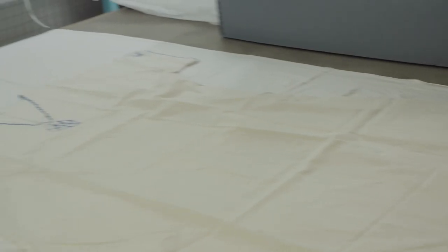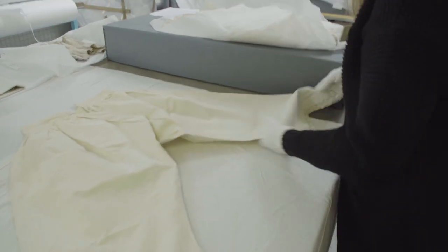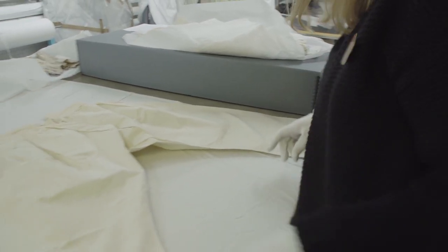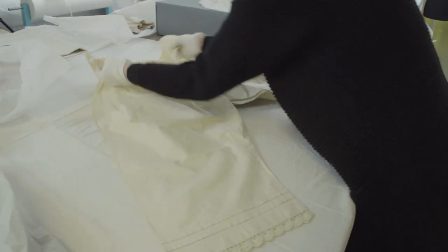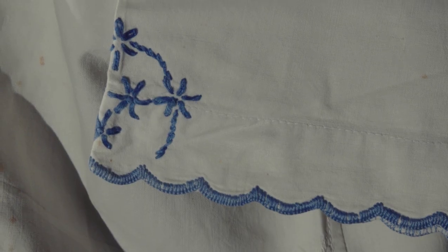Here we have a chemise and some drawers which, along with a petticoat, would have been worn under a corset. Women started to wear drawers from the beginning of the 19th century. These date to 1860 and are made of linen. Chemises were worn next to the skin under the corset. They were fairly plain and often made of cotton or linen. This one dates to the 1860s and is made of linen.